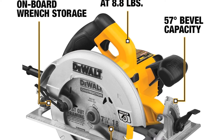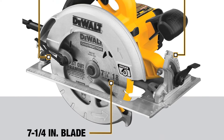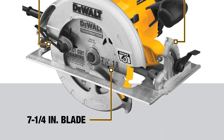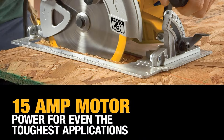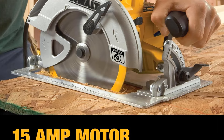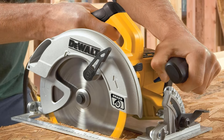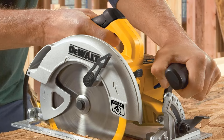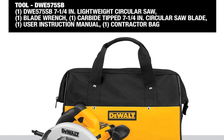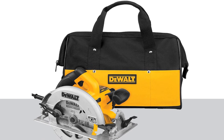A built-in blower keeps the cut line free from dust, and an electric brake ensures a swift stop for the blade. The lower blade guard, operating on ball bearings, guarantees smooth and snag-free operation throughout the saw's lifespan. Additionally, the aluminum sole contributes to the saw's lightweight and easy handling. For added convenience, the DEWALT DWE575SB comes with a tote bag for easy transportation and a wrench with built-in storage at the back of the saw.